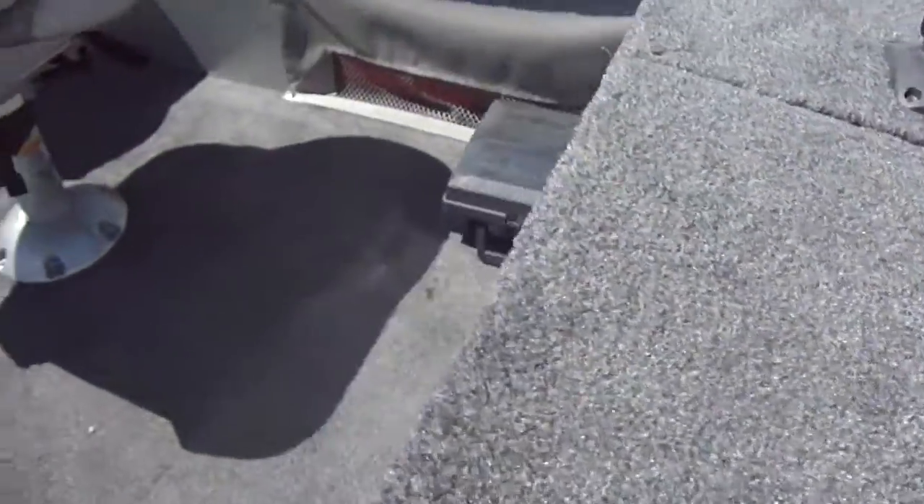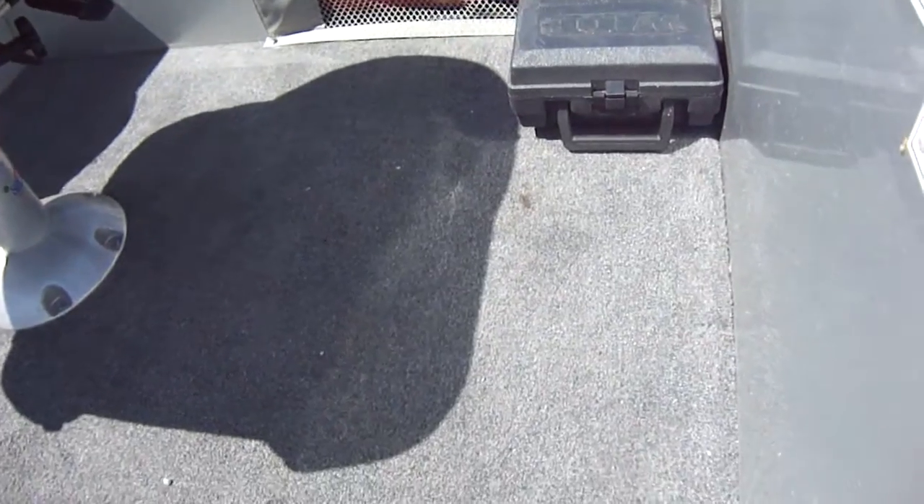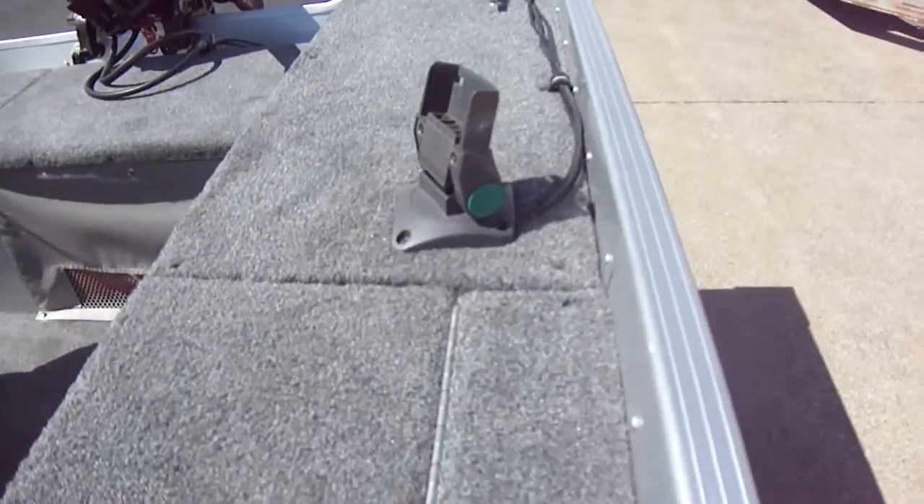There is a fish finder for it. It's down there in the box — it's a Humminbird wide. Mounts right here.